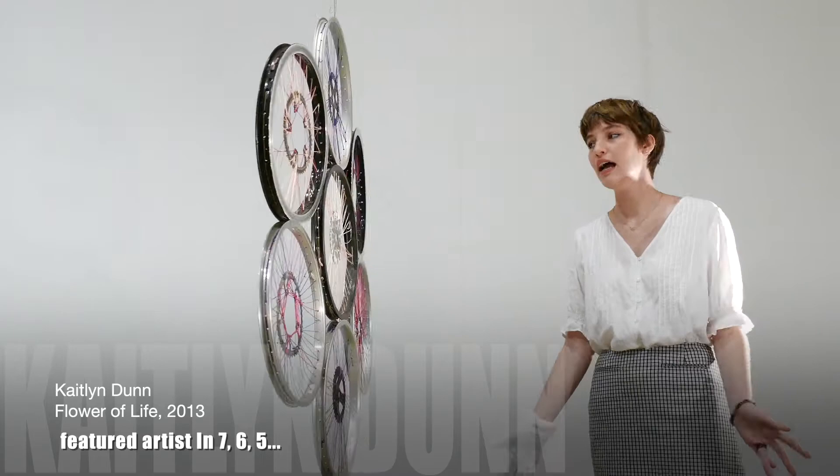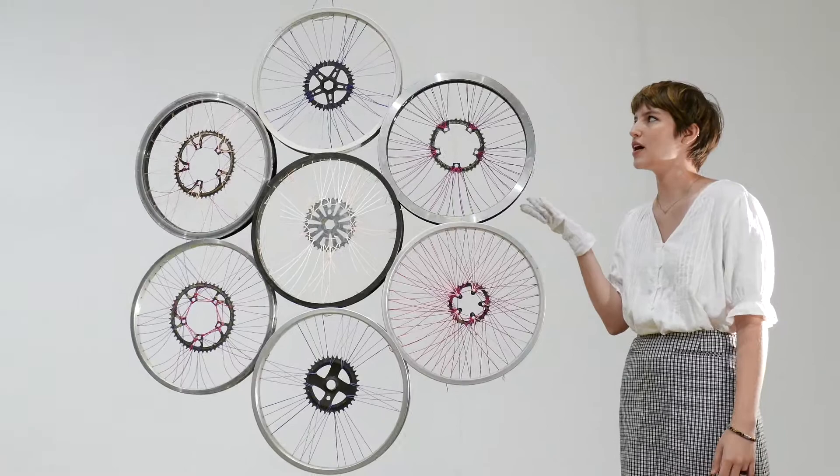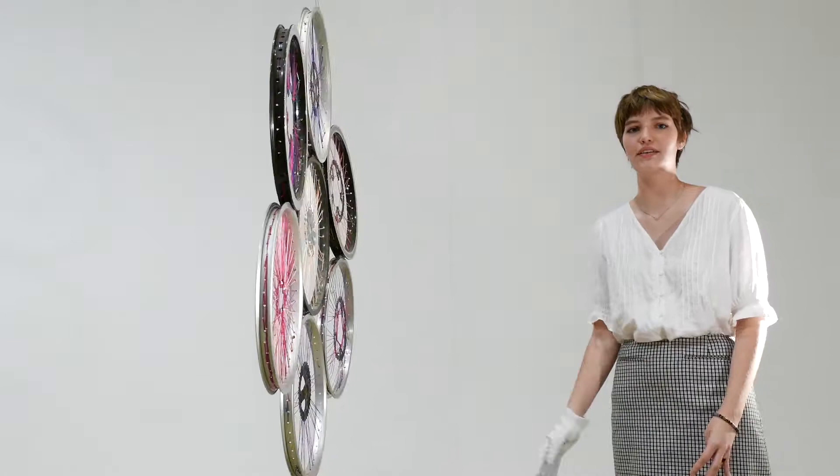It's also just a beautiful piece that kind of brings a new life to these old bicycle rims and spokes and gives them another way to be seen and appreciated.